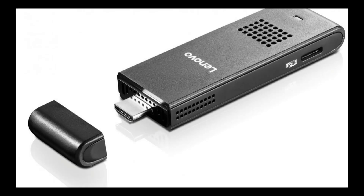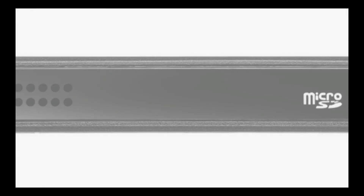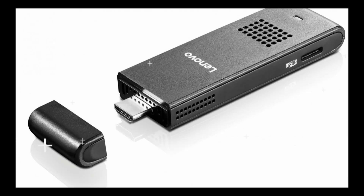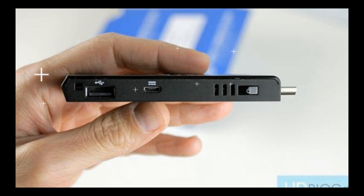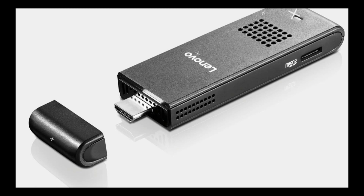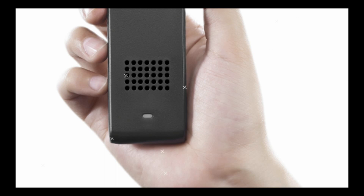Starting in July, the stick will be up for sale on Lenovo's website as well as at various retail stores. It's essentially an average tablet with the display, camera, some connectivity hardware, and battery stripped out. The flash drive-sized device can effectively turn any display or television into a PC. It hooks up to a display using a full-size HDMI port, similar to other stick devices including pocket PCs and media streamers like Chromecast and Fire TV Stick.